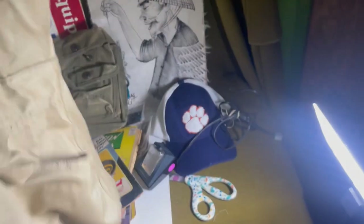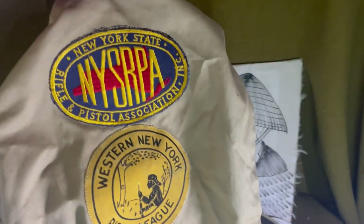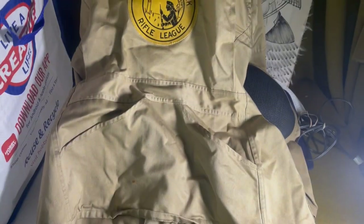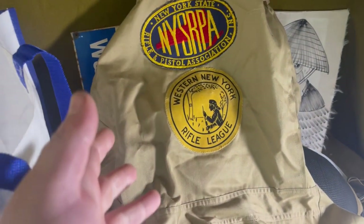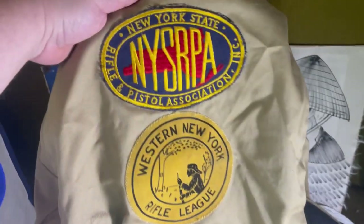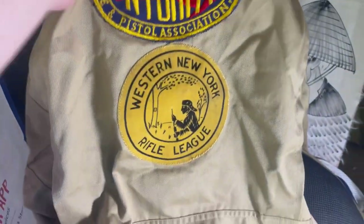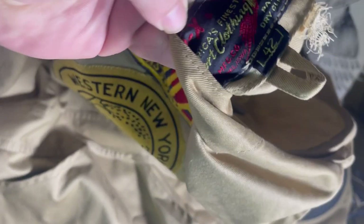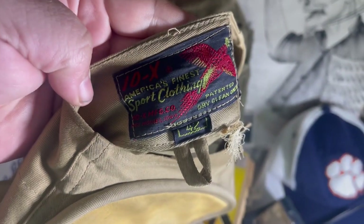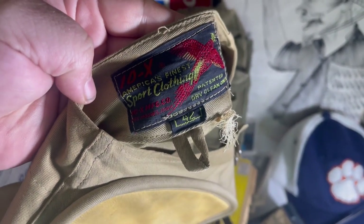Then I found this old vintage shooting jacket for competition shooting. It's got some cool vintage patches on the back. I paid $25 and I think I can get at least $100 for something like this. The patches are pretty neat and it is vintage. It says 'America's Finest 10X — America's Finest Sport Clothing.' That's kind of cool.